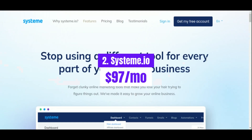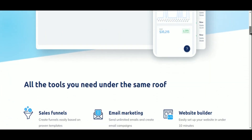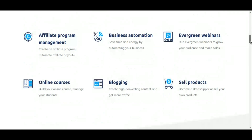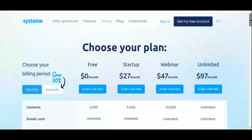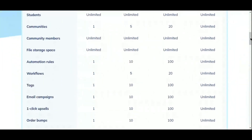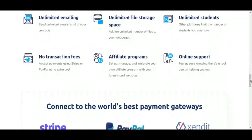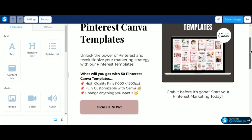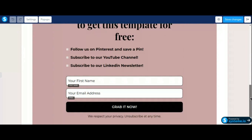Moving on to our second contender, we have System.io, a dynamic all-in-one marketing platform designed to cater to the needs of entrepreneurs and small businesses. With its unlimited plan priced at $97 per month, System.io offers a comprehensive suite of features at an affordable price point. From building sales funnels and email marketing automation to managing your online courses and affiliate programs, System.io equips you with the tools you need to grow your business efficiently. With its drag-and-drop builder, creating stunning landing pages and sales funnels is a breeze, allowing you to focus on driving conversions and maximizing your ROI. And with its robust tracking and analytics capabilities, you'll have access to valuable insights to optimize your campaigns for success.